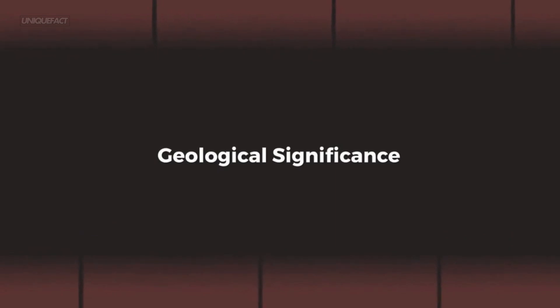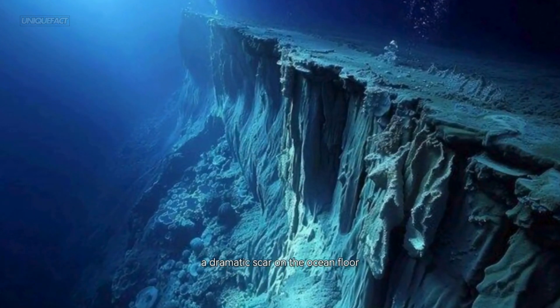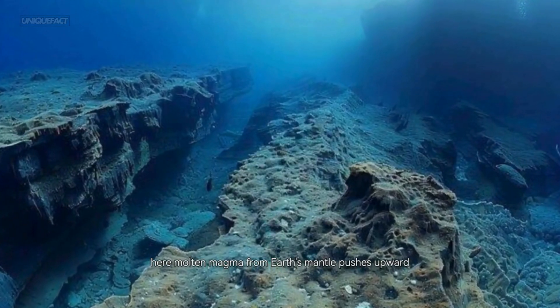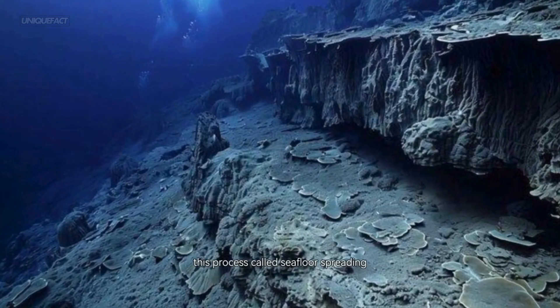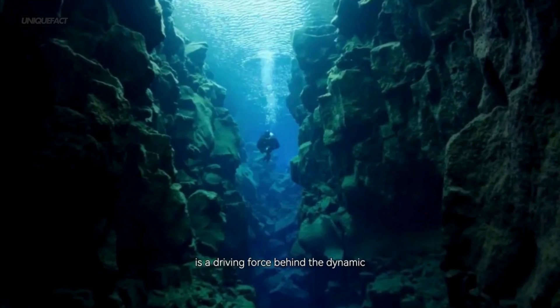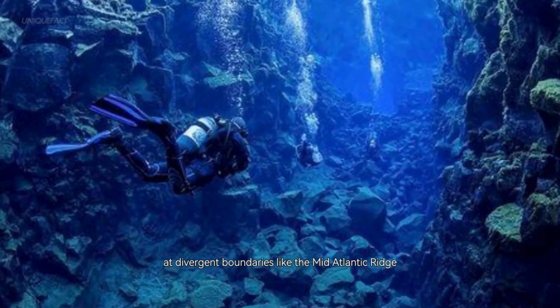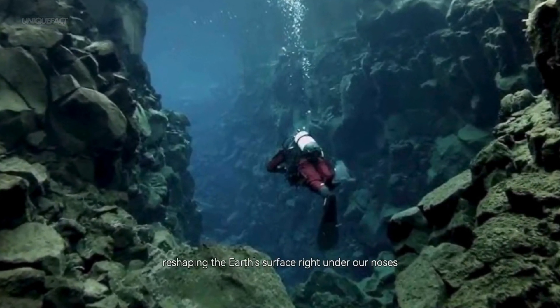At the heart of the Mid-Atlantic Ridge is a rift valley — a dramatic scar on the ocean floor. Here, molten magma from Earth's mantle pushes upward, erupting as lava and solidifying into new oceanic crust. This process, called seafloor spreading, is a driving force behind the dynamic geology of our planet. Most of the ocean floor is made up of basalt, and much of it forms here at divergent boundaries like the Mid-Atlantic Ridge — it's geology in action, reshaping the Earth's surface right under our noses.